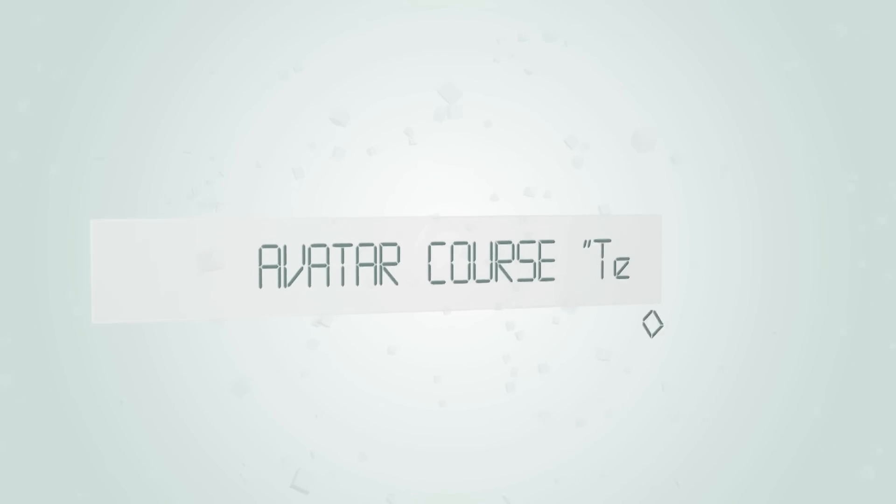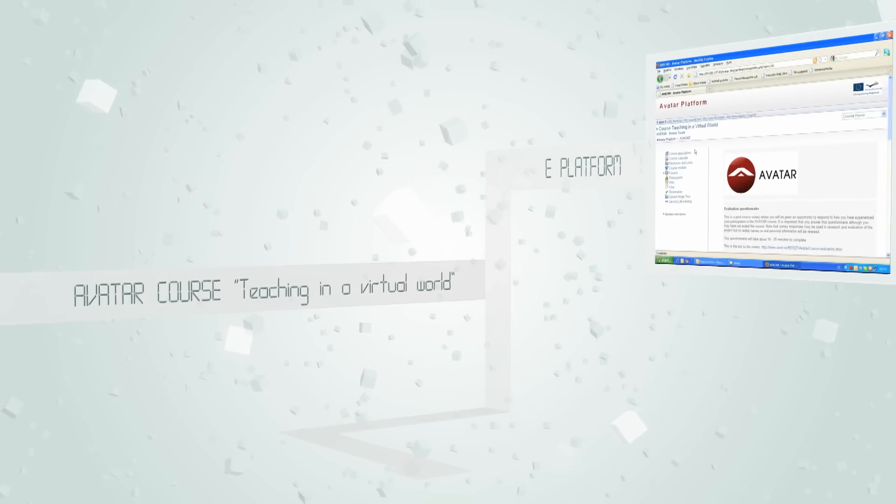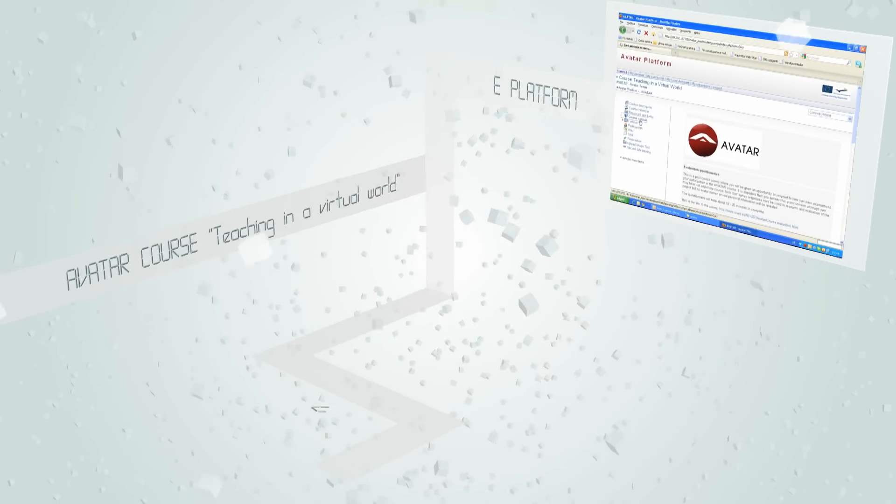Subsequently, the AVATAR project designed and produced a course for secondary school teachers on teaching and learning in virtual worlds, delivered through an e-platform for the content, discussion board and administration, and on a v-platform built on Second Life for the practical exercises.